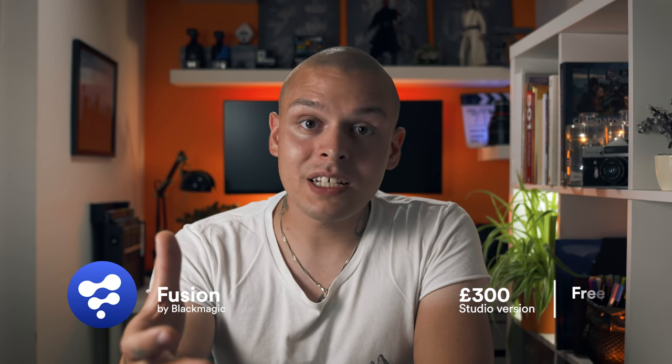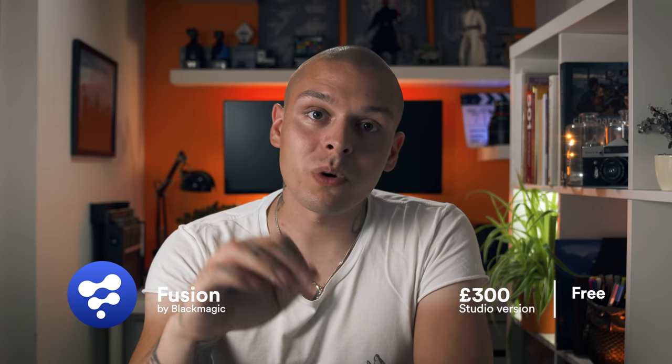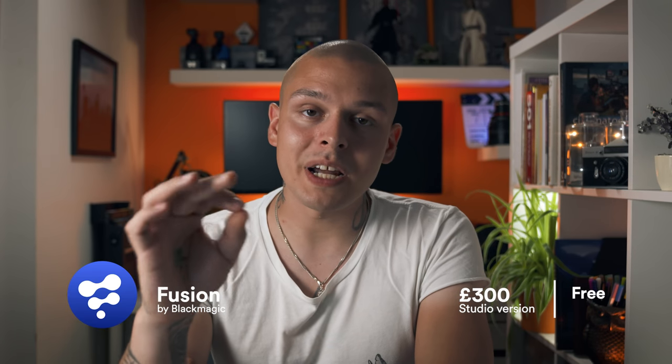And that's when Blackmagic's Fusion comes into consideration. Fusion is my choice. It might not be as advanced as Nuke in some minor areas, but the differences are insignificant and Fusion is free. If you want advanced functionality like OFX plugins or network rendering, you can pay £300 for the Studio version. You're then equipped with a really powerful node-based compositing software. My tutorials feature Fusion quite often.